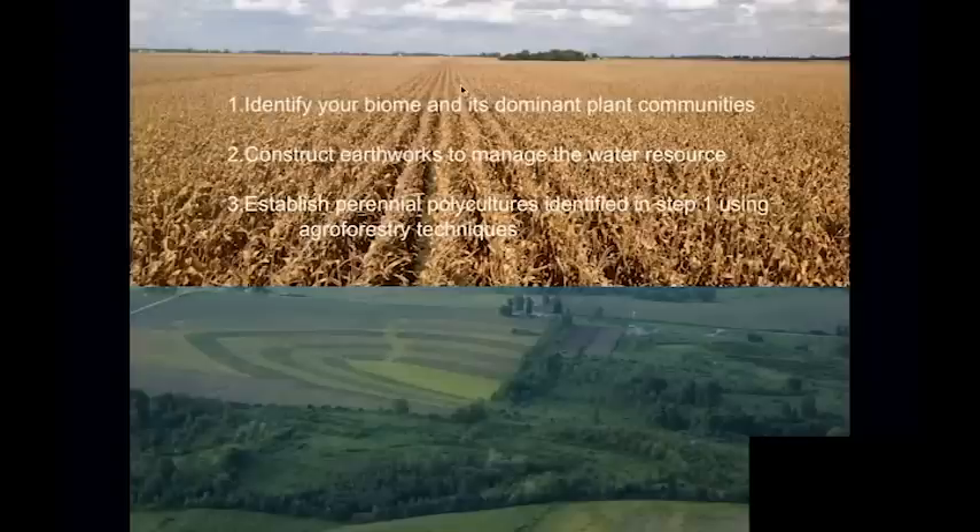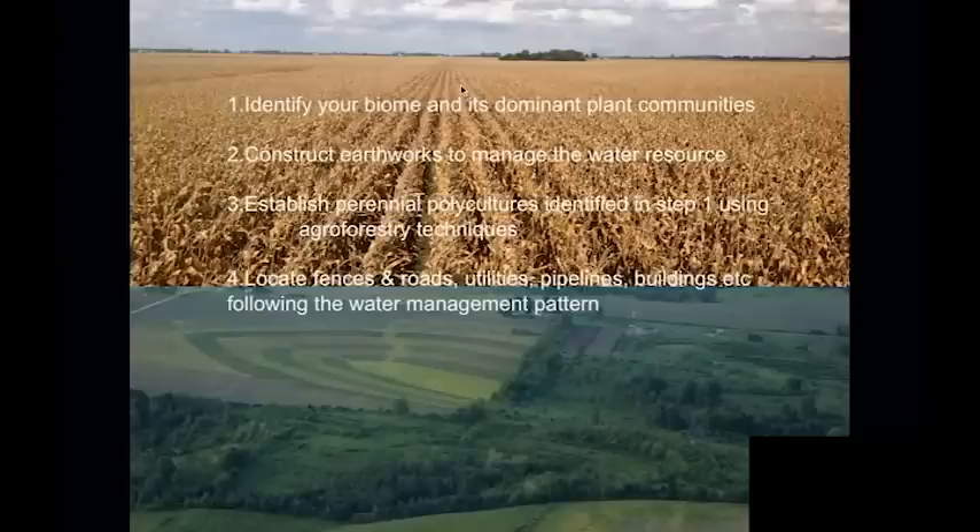Number three: you establish perennial polycultures identified in step one, using agroforestry techniques — really key to cash flow short-term while setting up longer-term systems. Number four: instead of sinking a grid based on your property lines, all fences, roads, utilities, pipelines, and buildings now fit into the water management pattern placed on the old landscape in step two.